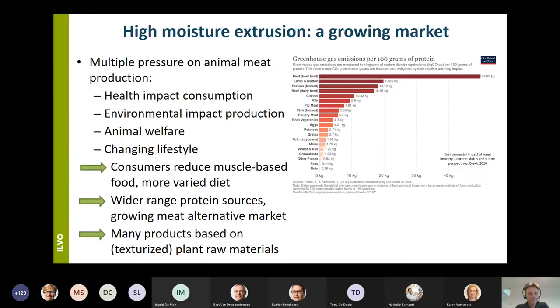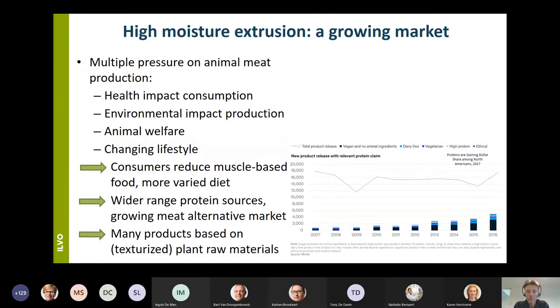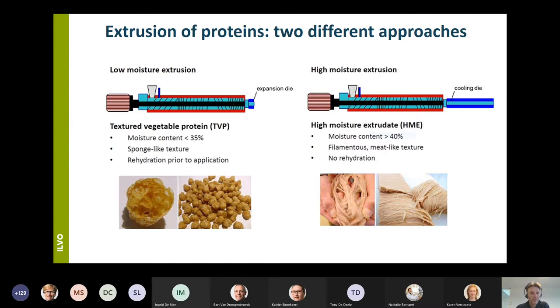Within the group of texturized protein products, at this moment the plant-based group is the largest one. Extrusion in general is a thermomechanical process that combines pressure, temperature, and shear to facilitate the denaturation and unfolding of proteins, and afterwards during a cooling section the aggregation of the proteins. This results in structured products that can be further processed into, for example, meat extenders or breakfast cereals.